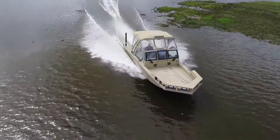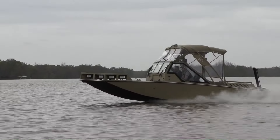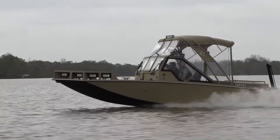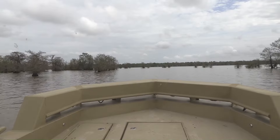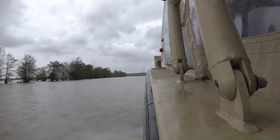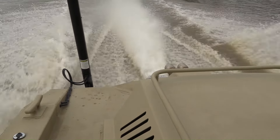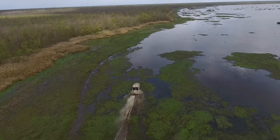The Metal Shark Swamp Shark is capable of reaching speeds of up to 50 miles per hour (80 kilometers per hour) in open water. Ideal for military, law enforcement, and rescue operations, it combines toughness, agility, and versatility, offering a dependable solution for operations in challenging and remote areas.